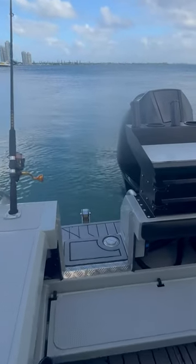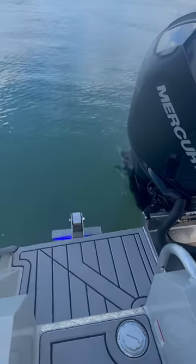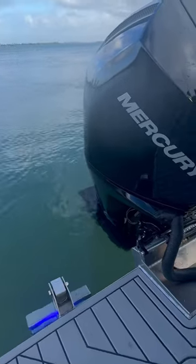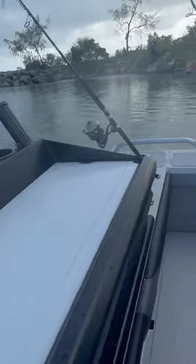Starting off at the back, we've got a massive walk-through transom door. This boat has been decked out with deck armor, which really adds comfort to what is a ballistic battleship of a boat.